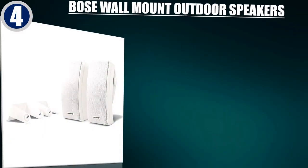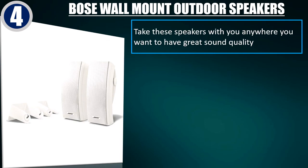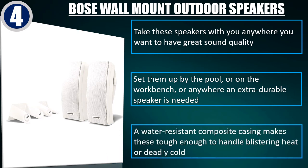Best of 4: Bose Wall Mount Outdoor Speakers. Take these speakers with you anywhere you want to have great sound quality. Set them up by the pool, or on the workbench, or anywhere an extra durable speaker is needed. A water-resistant composite casing makes these tough enough to handle blistering heat or deadly cold.